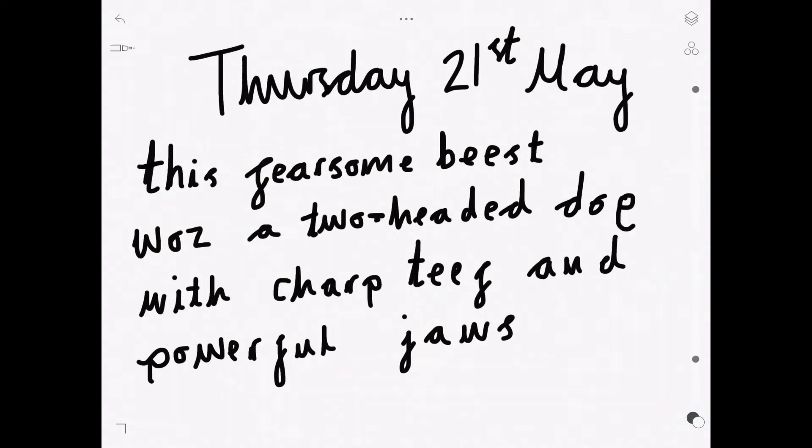Hello Grade Group, here we have your first sentence that I would like you to mark for me. In this sentence there might be punctuation errors or spelling errors. Pause the video and see if you can spot them.